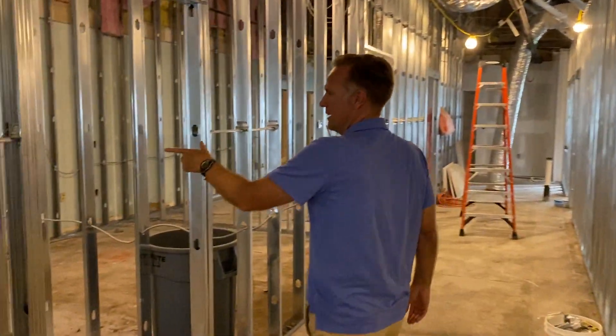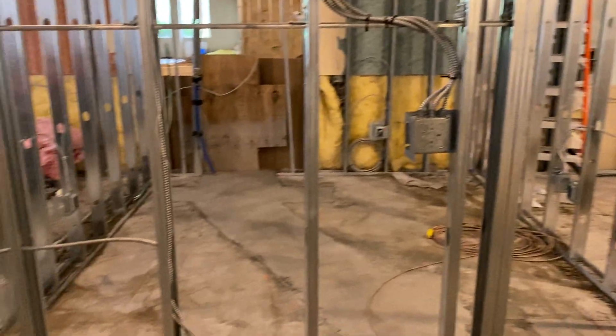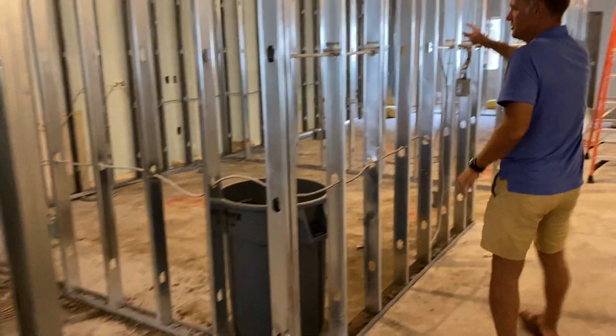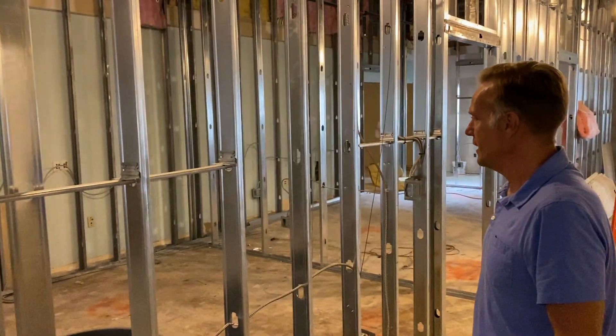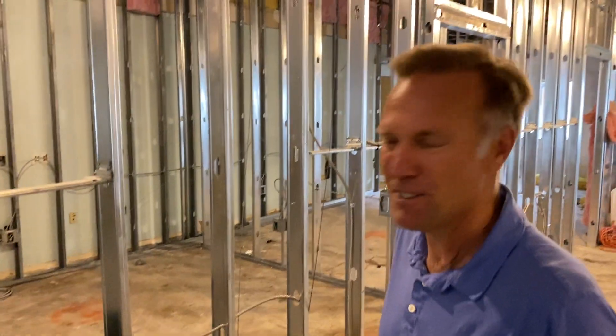Right here we have an administrative office — kind of a small administrative area there. And then right next to it we have Pastor Michael Bowers' study or office. Office sounds too business-like, so we like to call them studies in the Presbyterian Church.